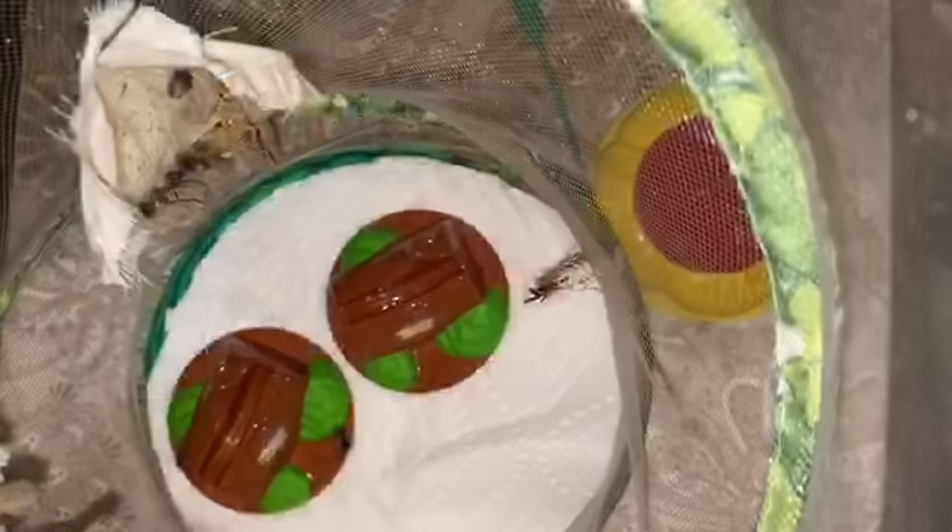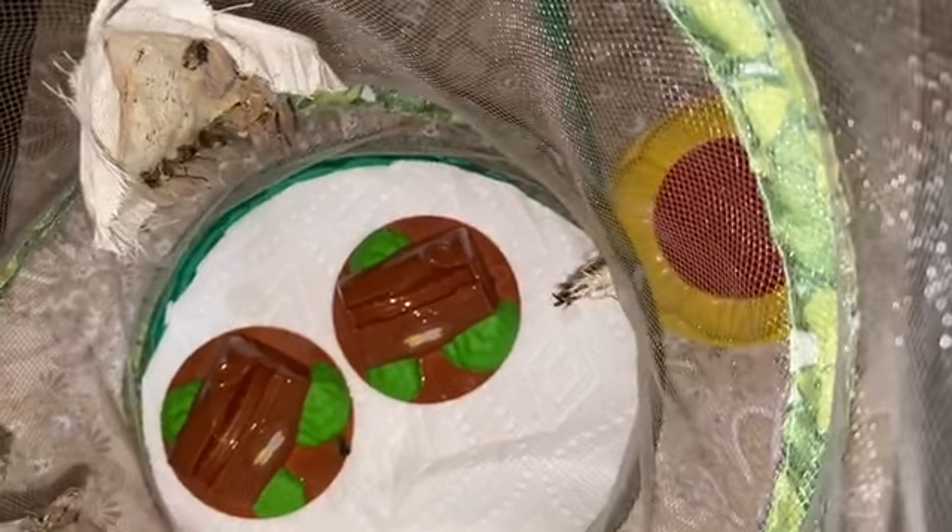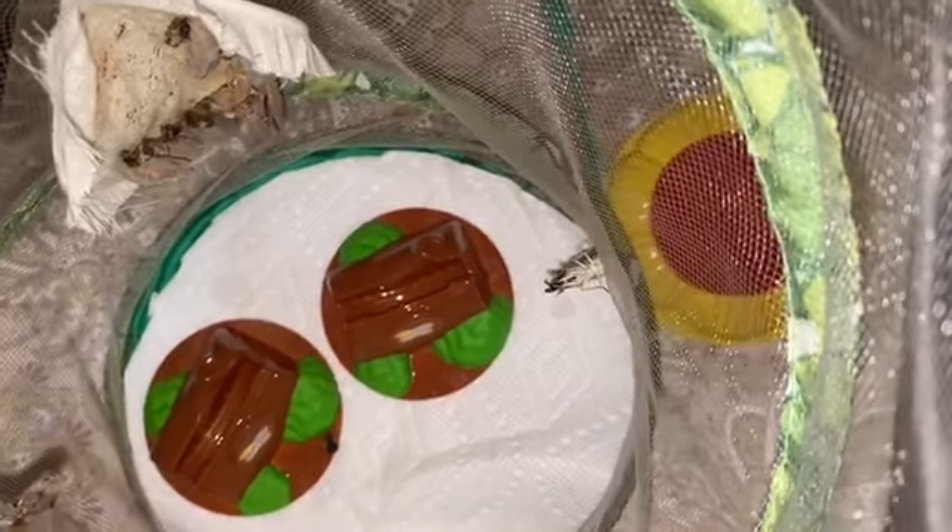Are you ready to see some butterflies? Hey guys, guess what? It's been a week and today we have our first butterfly.